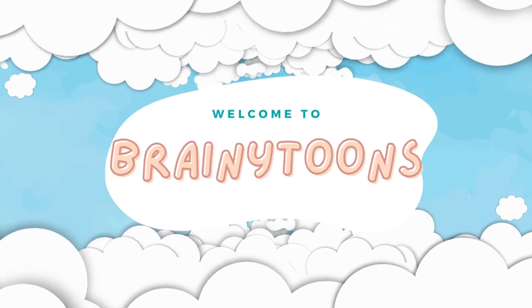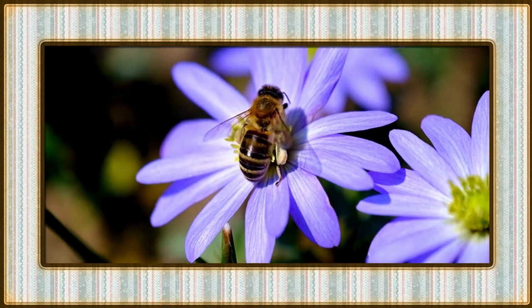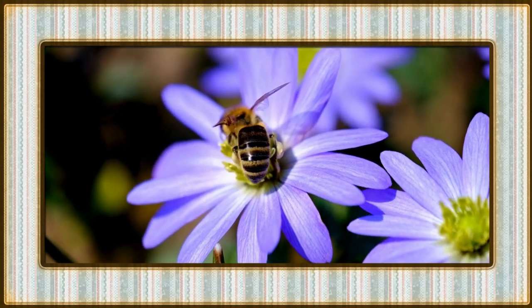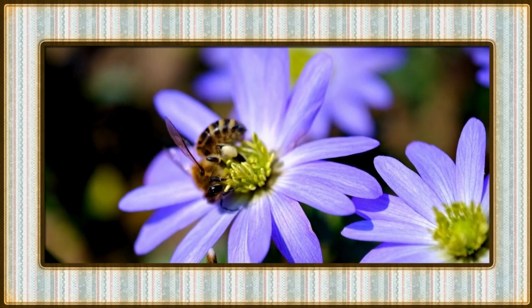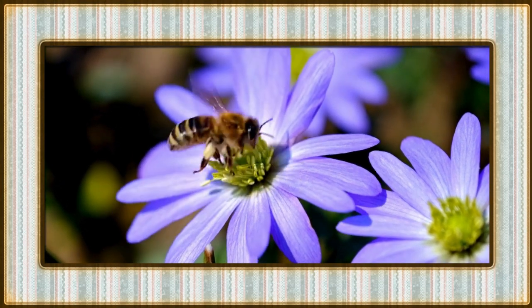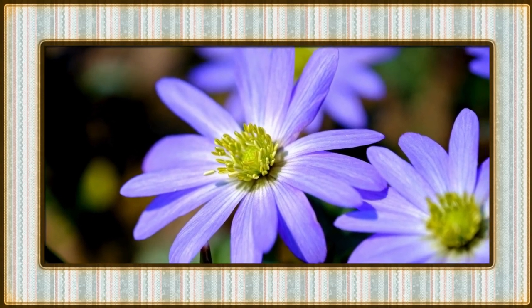Welcome to Brainy Tunes, where every video is a magical adventure. Greetings, Brainy Tunes explorers. Today, our letter-filled adventure takes us deep into the mesmerizing realm of animals, starting with the letter B. Buckle up, and let's begin our alphabetical safari.